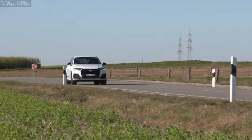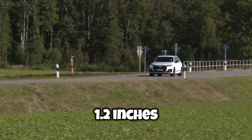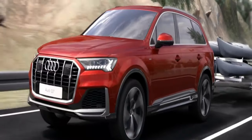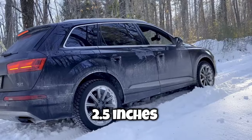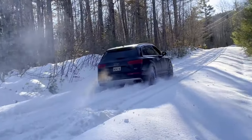On highway journeys, the ride height is lowered automatically by up to 1.2 inches, reducing aerodynamic drag and, in turn, efficiency. When driving off-road at low speeds, up to 2.5 inches of additional ground clearance can be selected via the RAISE function in Audi Drive Select.